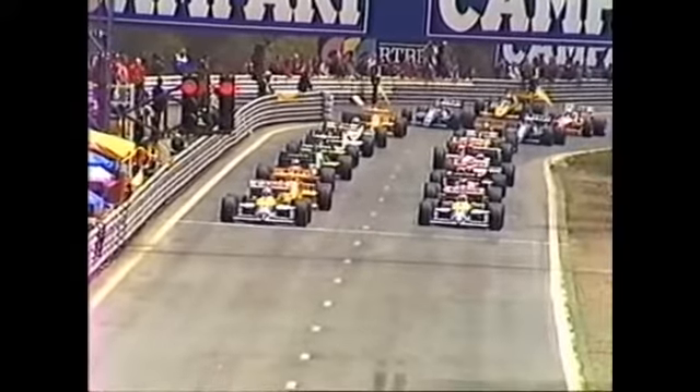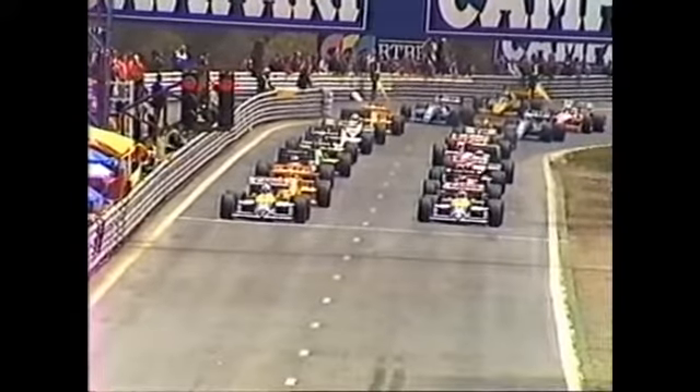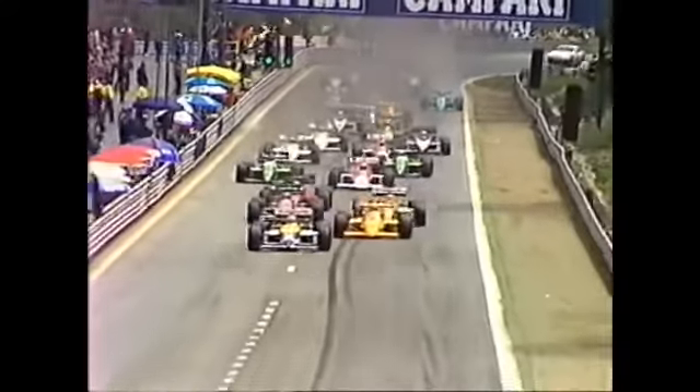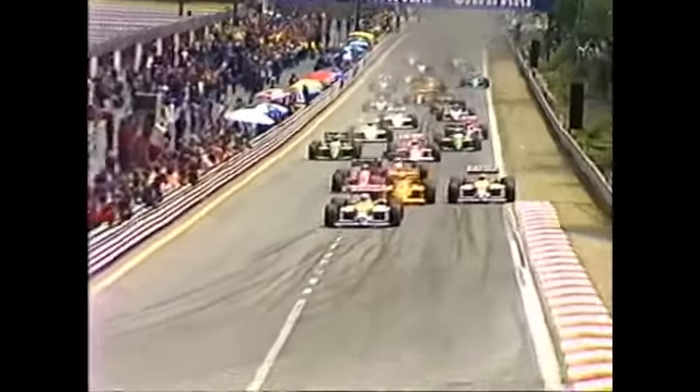Behind Mansell and the yellow Lotus Honda is Senna, 43 laps, and it's go. They start on a bend here. Berger comes out, Senna sprints through and ahead of Piquet, up into second place.